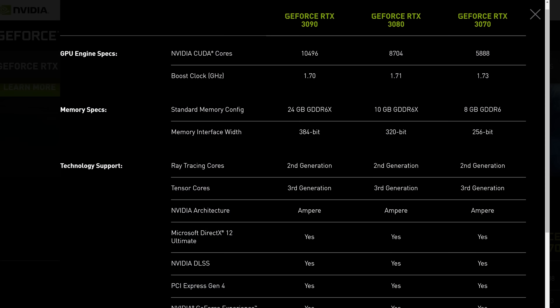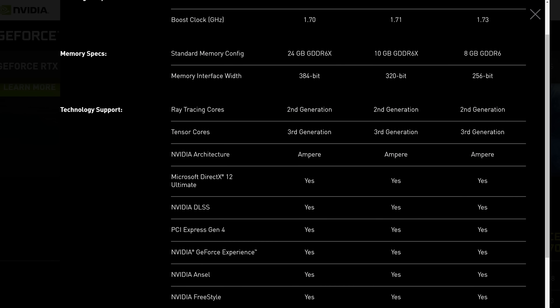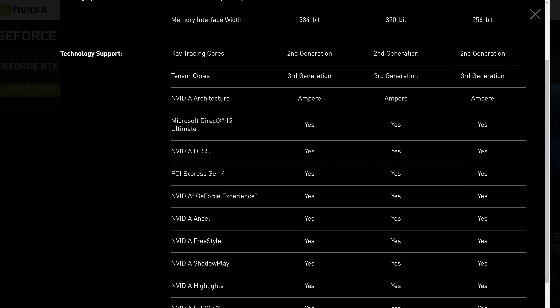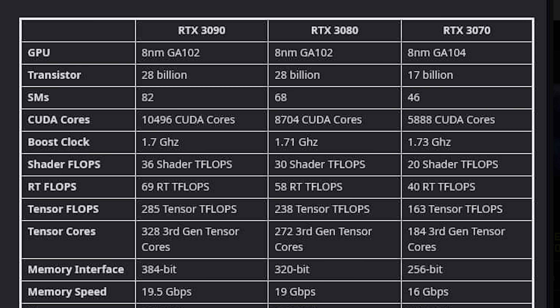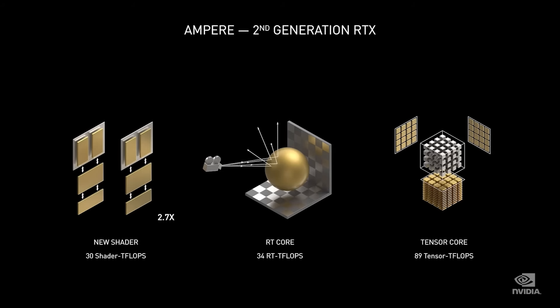Looking at the CUDA core count from Nvidia's own website, CUDA Core is essentially Nvidia's name for shader — AMD call it stream processor. What they're doing here is something you can't really compare directly with the RTX 2000 series, or Turing versus the new generation Ampere, because in one of the illustrations they showed, they had the shader literally splitting into two — kind of doing some matrix Agent Smith duplication. So the CUDA core performance and count is actually a lot different than the previous generation.